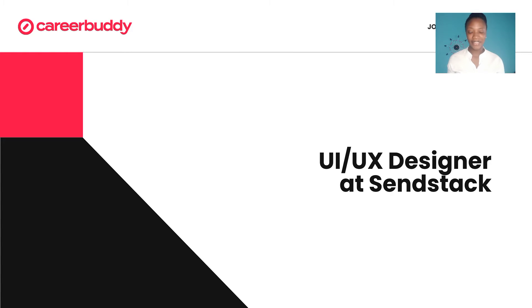Hey buddies, welcome to the job of today with CareerBuddy. Today's job of today is UI UX designer at Sendstack.